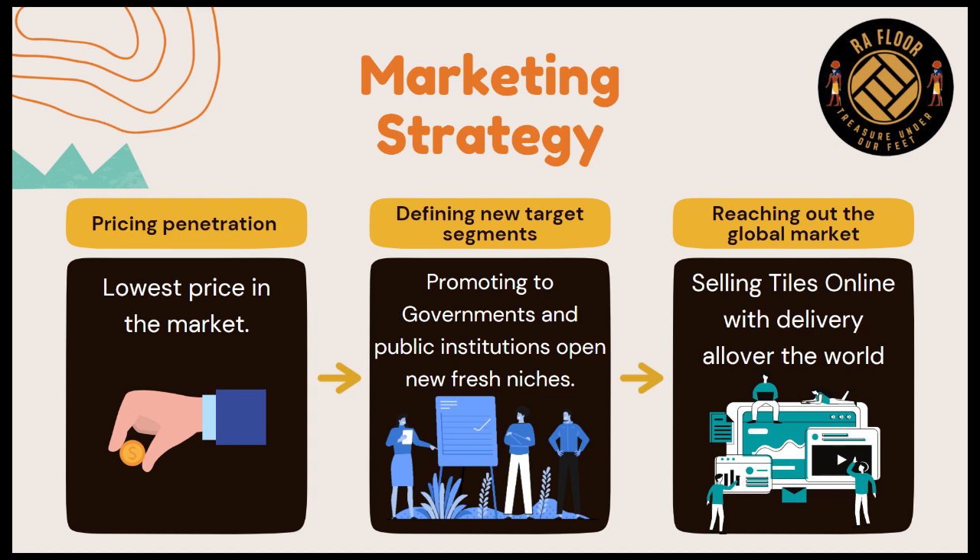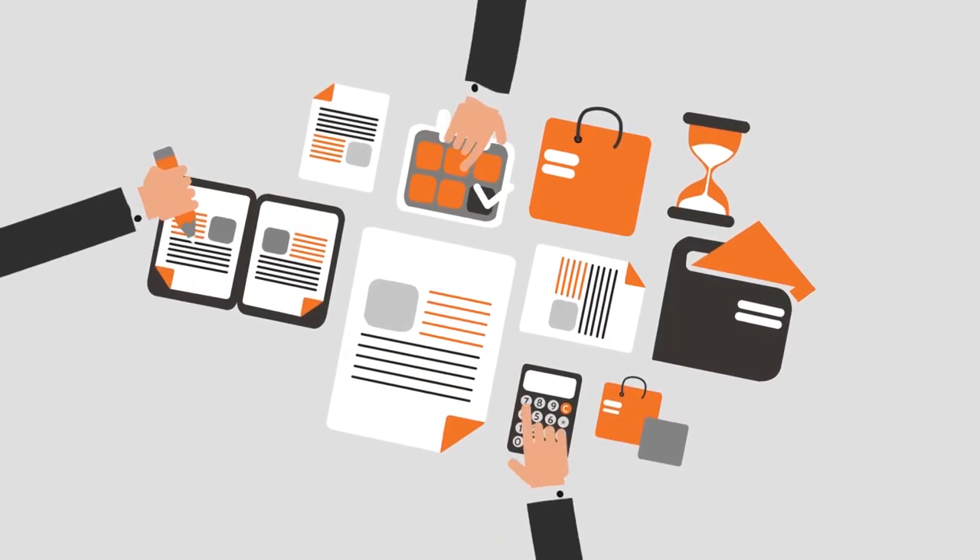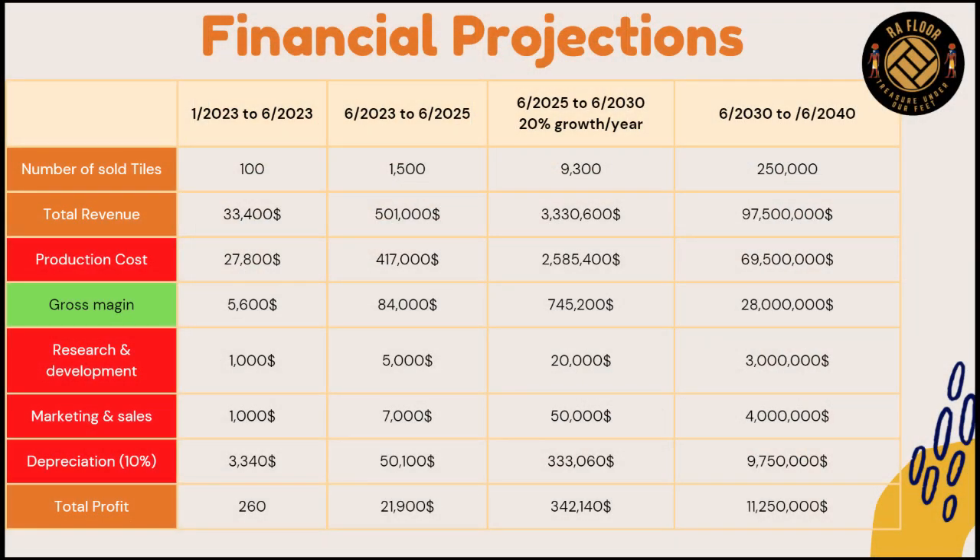Concerning our marketing strategy, after promoting our tiles to public institutions, we seek to reach the global market by providing the feature of selling tiles online with delivery all over the world. According to our plans and financial projections, we will be able to sell about 100 tiles in the first six months of 2023, with a total revenue of $33,400. Our growth rate will increase exponentially until the 10-year period between 2030 and 2040, where we expect to sell about 250,000 tiles with a total revenue of $97.5 million, and gain a total profit of $11,250,000 in those 10 years.